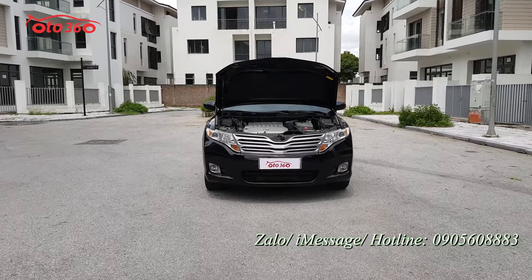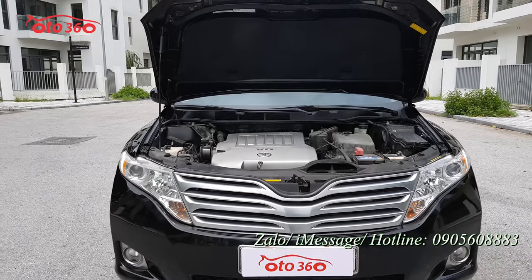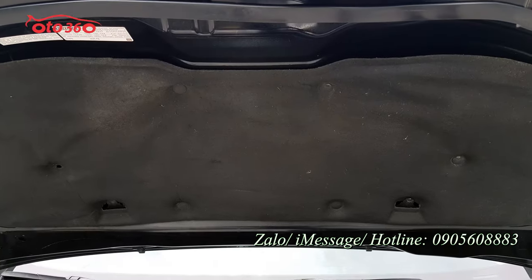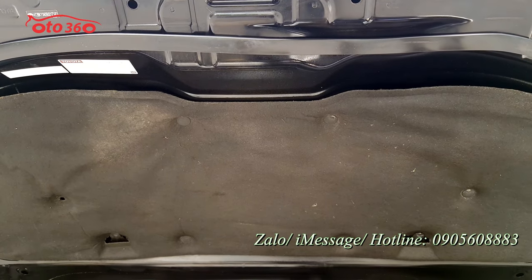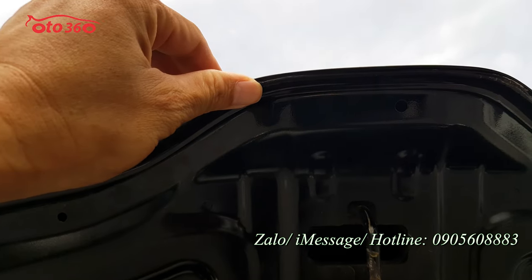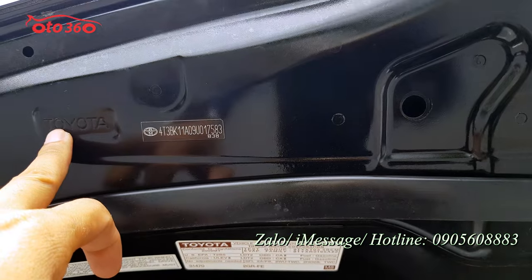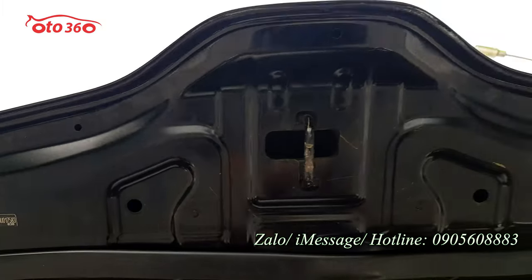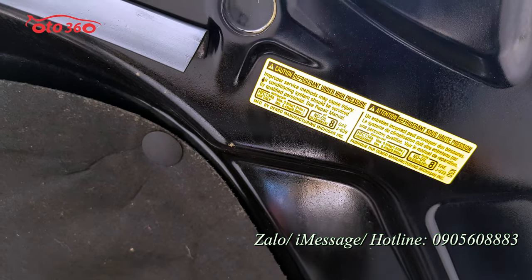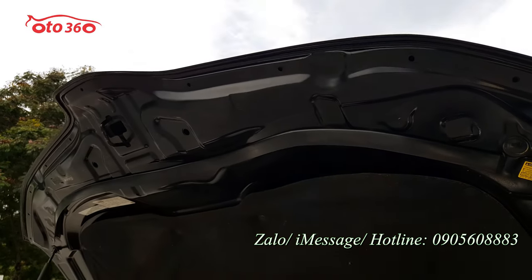Từ ngoại thất đến nội thất rồi đến gầm đều rất là đẹp. Sau đây tôi sẽ mời quý vị cùng xem về phần động cơ của chiếc xe. Từ những phần tấm cách nhiệt của ca-pô đều rất là đẹp — keo chỉ ca-pô còn nguyên bản luôn. Từ những phần tem, dập nổi của nhà sản xuất còn nguyên bản hết — những tem ca-pô còn nguyên hết, điều này chứng tỏ chưa có phải sơn lại ca-pô, ca-pô nguyên bản chưa sơn lại.